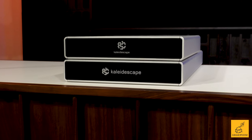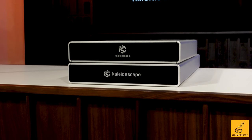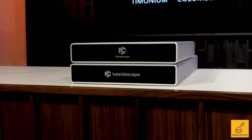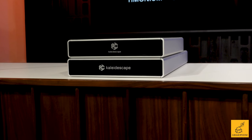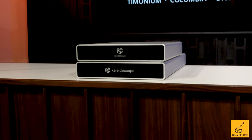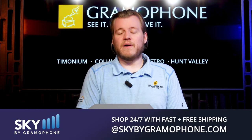Kaleidoscape is a bit of an upfront investment, but it's the kind of product you buy once. This is not a streaming box that gets replaced every couple of years. When you're in the Kaleidoscape family, that's it — the company is known for incredible service and taking excellent care of their clients. If that sounds like you, click the link down below to go to skybygramophone.com, where you can pick up the Compact Terra in any variant with fast and secure shipping straight to your door.